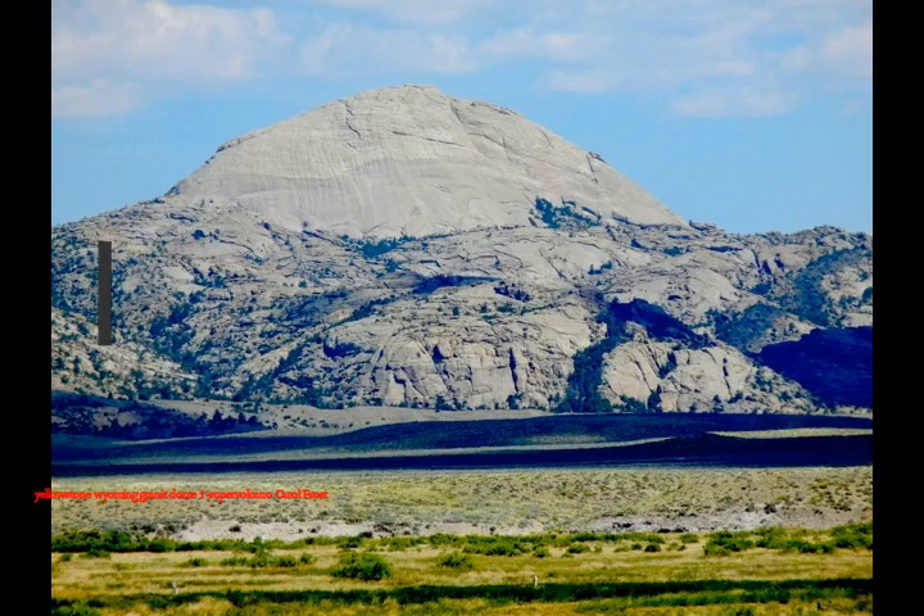Recently, in Lake Hebgen on the northwestern part of Wyoming, the area there is inflating with magma.